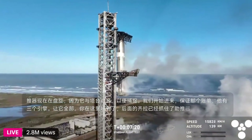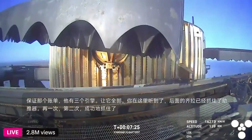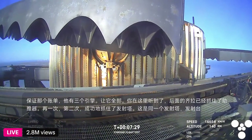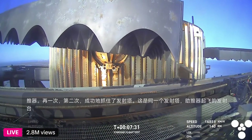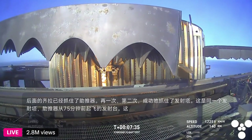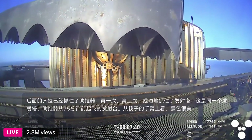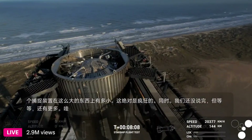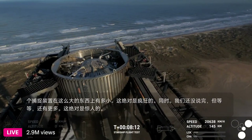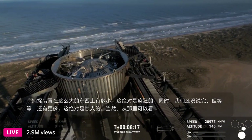Once again, for the second time, a successful catch by the launch tower — this is the same tower, the same launch pad, where that booster took off from just seven and a half minutes ago. Great view from the chopstick arms looking at those hypersonic grid fins that steer the booster. That is just absolutely stunning.